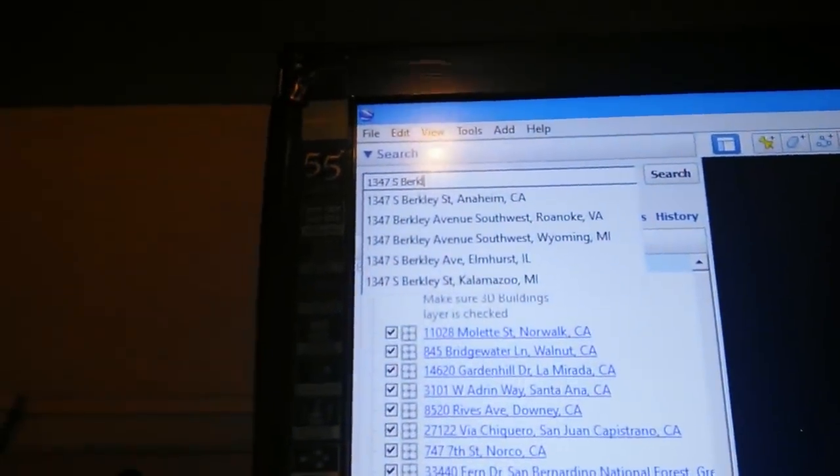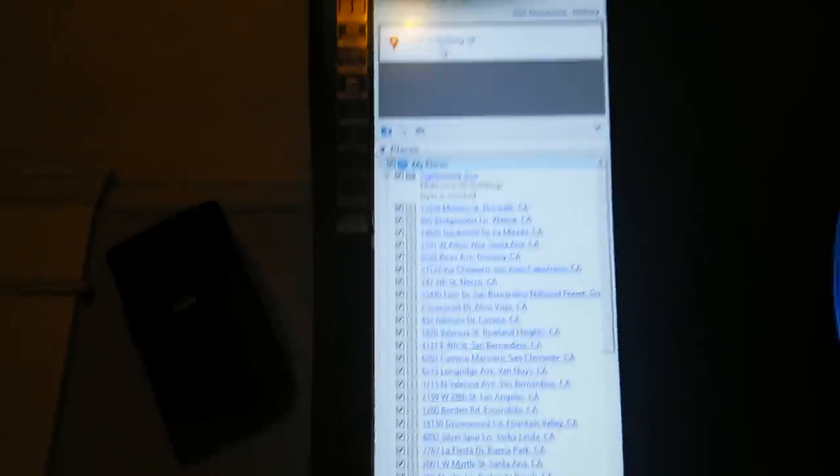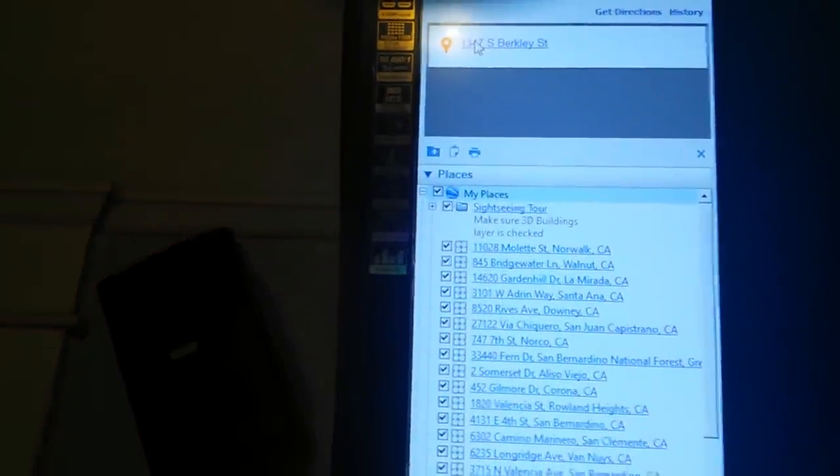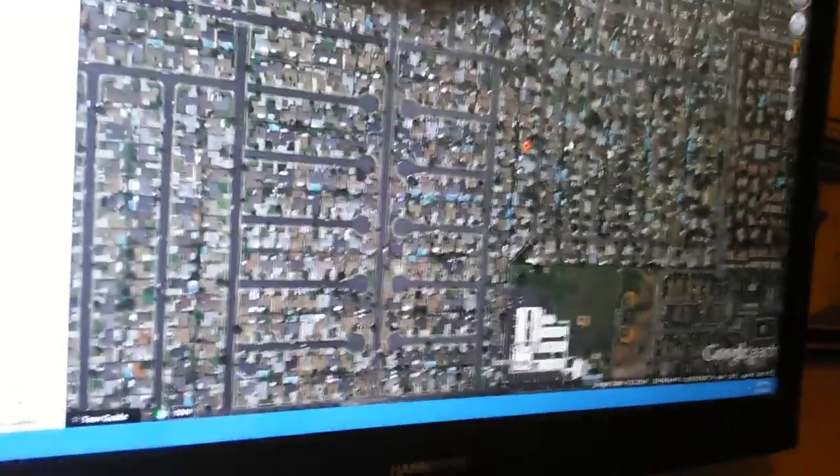Right here where I'm moving the mouse, that's where you put the address. The cool thing about this program is when you type any address, it gives you a list of matching places. Right now I'm looking for 147 South Berkeley in Anaheim. I click on it, hit search, and it appears. Then you right-click the little red marker and select 'Save to My Places,' so in the future you can find it easily.